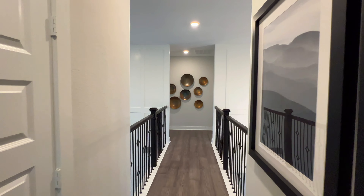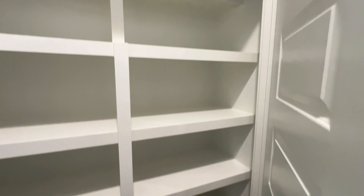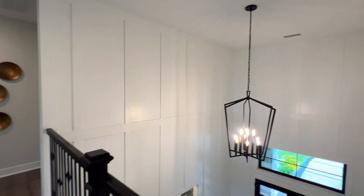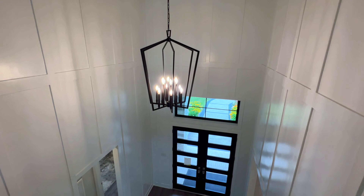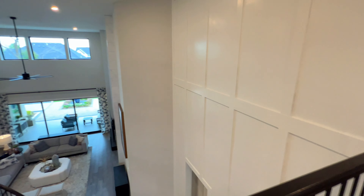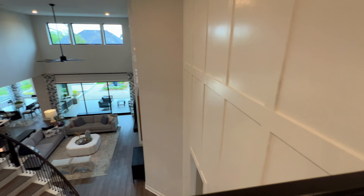Now we're going to go down this hallway. Before we do, you have the closet right here — Scrabble, Twister, Monopoly, you name it, perfect place for those. This would be overlooking your foyer, and this would be overlooking your great room. So you have this bridge right here.